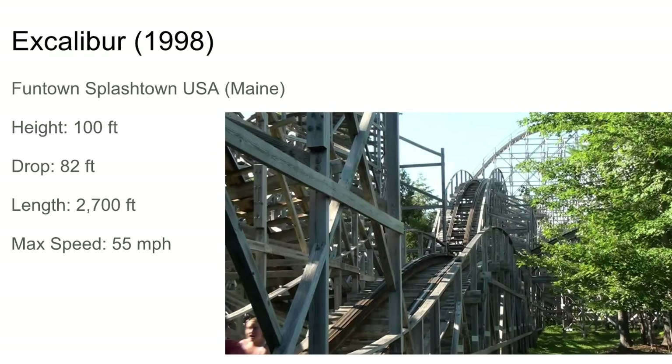Then there was Excalibur at Funtown Splashtown. It's kind of more of a twister layout but also kind of out and back. I'd say it's got a decent amount of airtime, especially the beginning of the ride. The second half is really just laterals. It's pretty much the only major coaster in Maine.